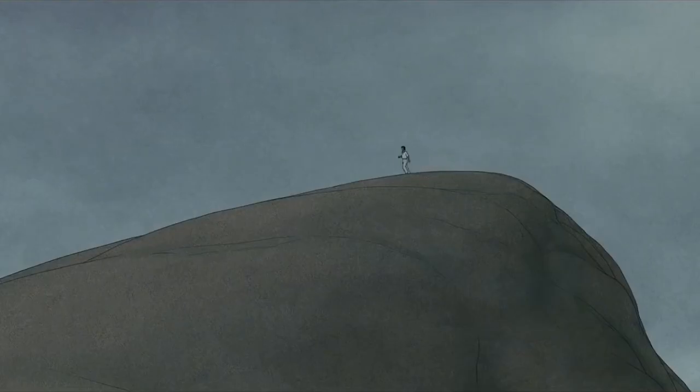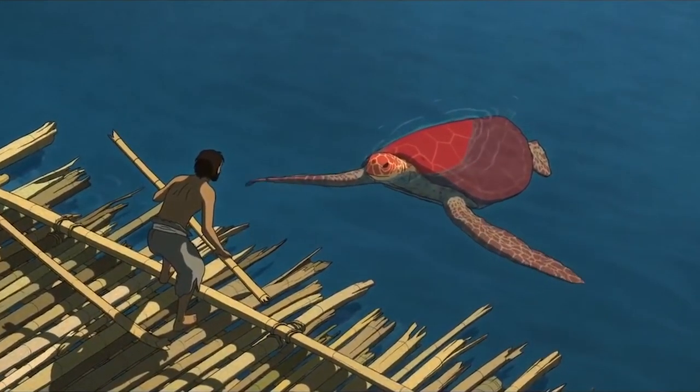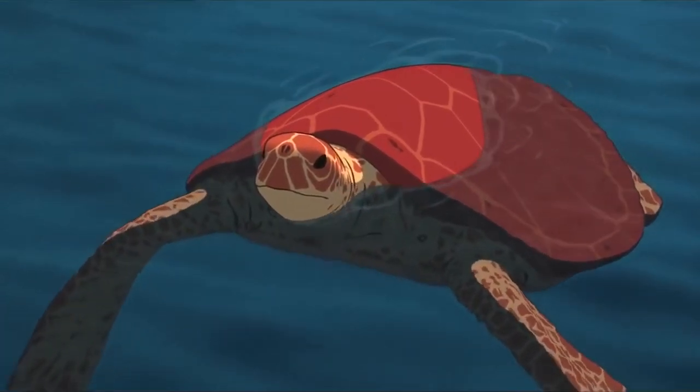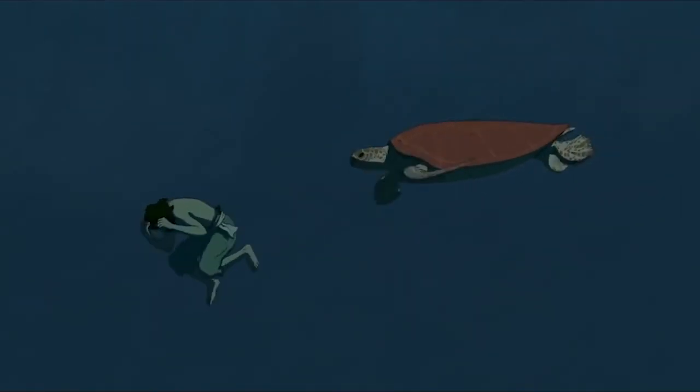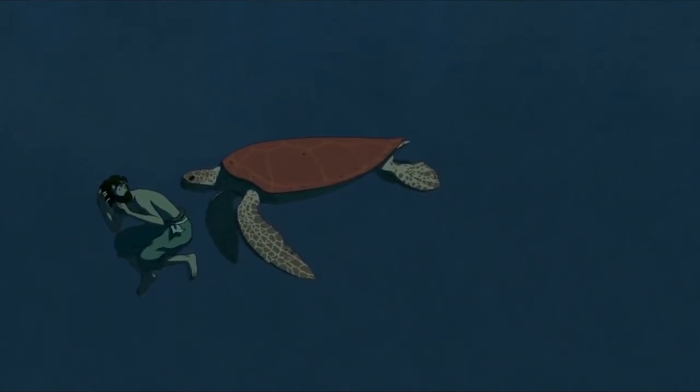If you haven't seen The Red Turtle, I highly recommend you watch it, and if you're a fan of visual storytelling you're definitely in for a treat. That's it for today — I hope you enjoyed this small analysis on visual storytelling and The Red Turtle. If you liked this and would like to see more, please consider subscribing, and if you have any suggestions please leave them in the comments below. Goodbye for now and see you on the next one.